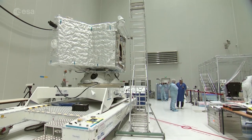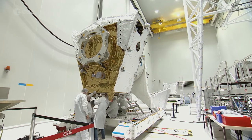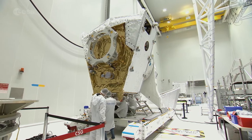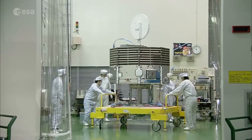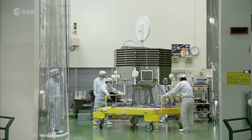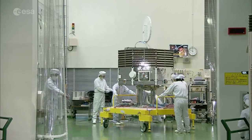Cette mission sera composée de deux orbiteurs. MPO, de conception européenne, étudiera la surface, le sous-sol et la faible atmosphère de Mercure. L'orbiteur japonais MMO aura pour objectif principal l'étude de son champ magnétique.